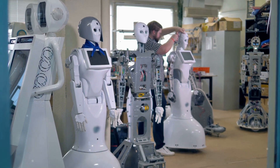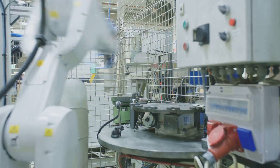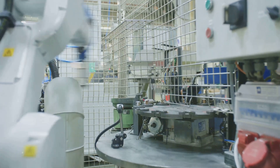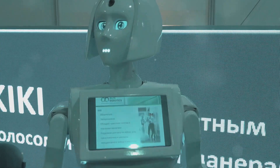Astrobot S1 is already making waves in the tech world. Industries across the globe are eager to adopt it. Its versatility and efficiency are unmatched, setting new standards. Let's see how it's transforming various sectors, from manufacturing to healthcare.